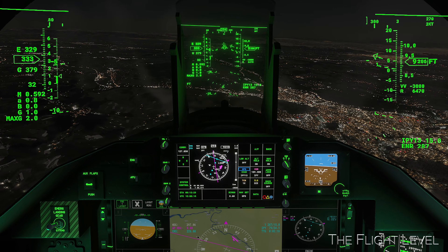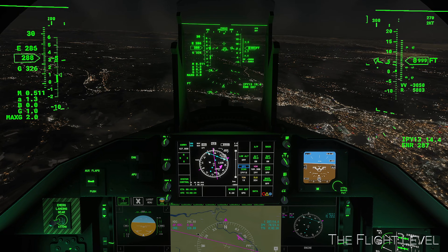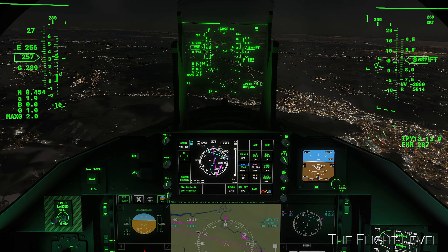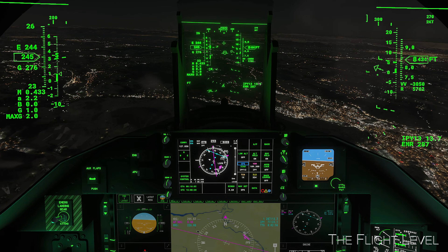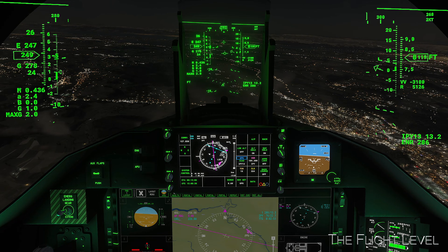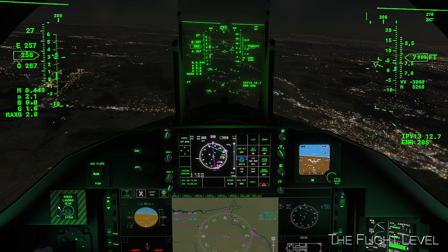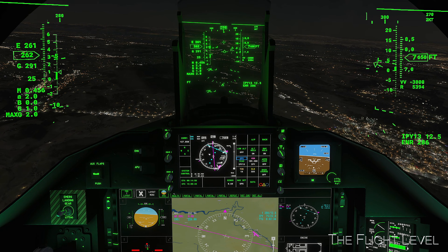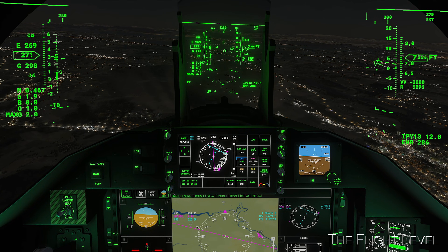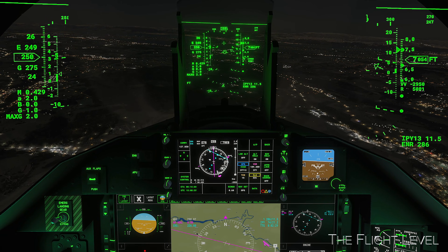Speed brake up to reduce our airspeed to 250 knots. Airspeed creeping up again, so we'll hit the speed brake one more time. And our ILS has been captured, passing through 7,000 feet.